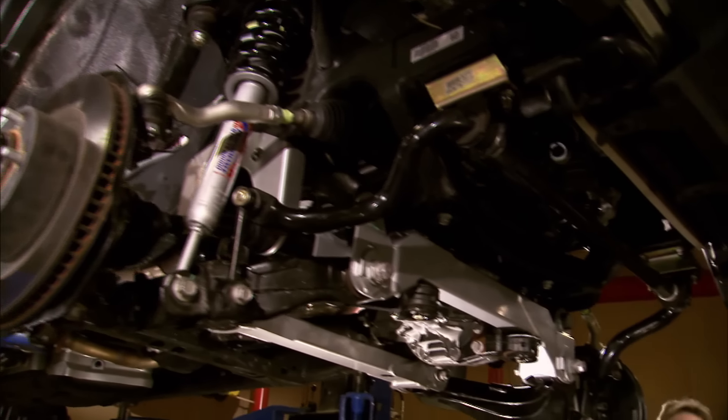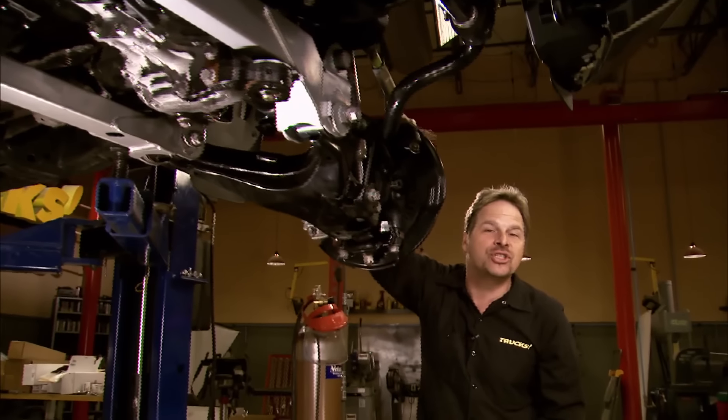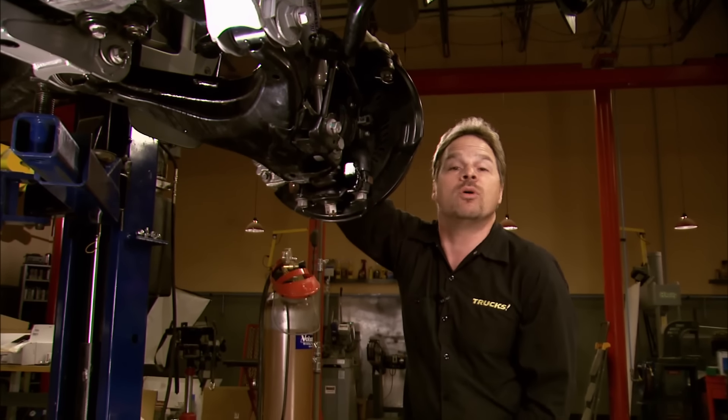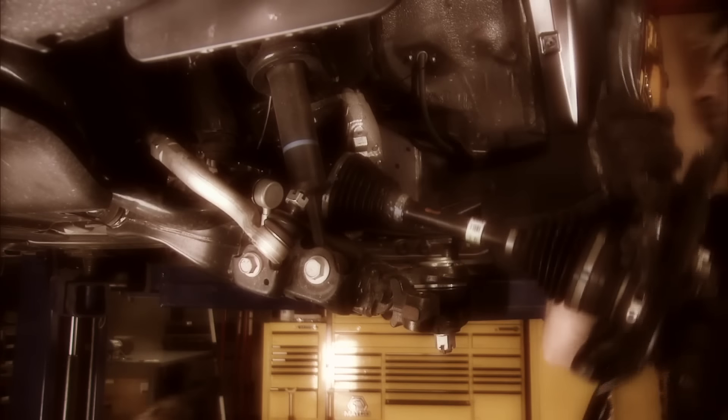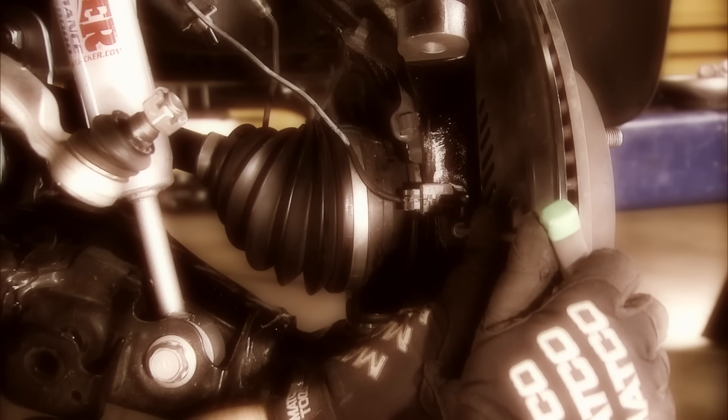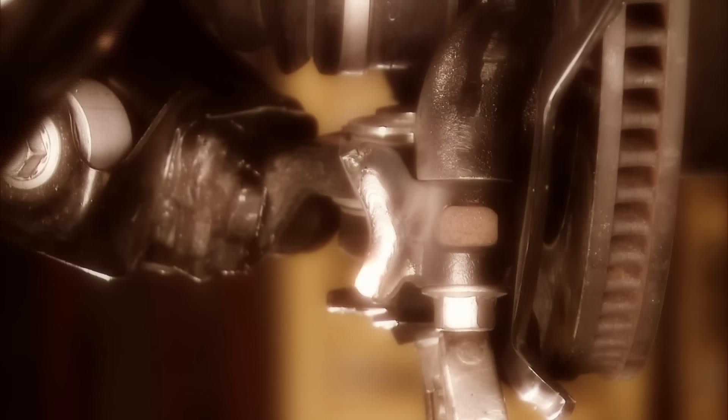Welcome back — thanks for sticking with us as we elevate this '08 Tundra a full six inches over its factory stance. Here's a quick recap of what we've already done: we removed the front suspension, assembled the new steering knuckles, and outfitted the Skyjacker struts with the OE coil springs. We also cut out the factory rear crossmember to allow for driveshaft and differential clearance, then installed the new Skyjacker crossmembers, drop brackets, and sway bar mounts. We finished up by reconnecting the ABS sensors and welding on new steering stop spacers to keep our new tires from rubbing the frame.